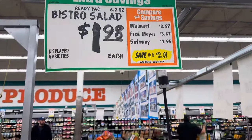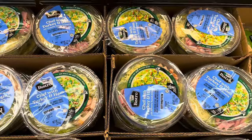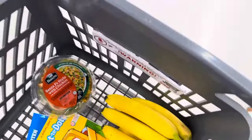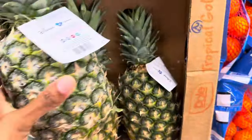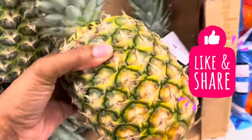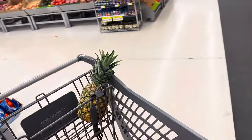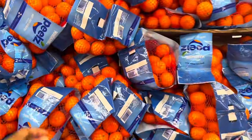They have salads in here for $1.98 — these are really really good. I try to get them every once in a while. This Santa Fe salad is my favorite, so I'm going to get that one. Pineapple is still $1.98, and I'm going to find one that looks ripe — this one looks good, so I'll get this one. The last thing I'm getting for fruit is a bag of seedless mandarins at $3.48.